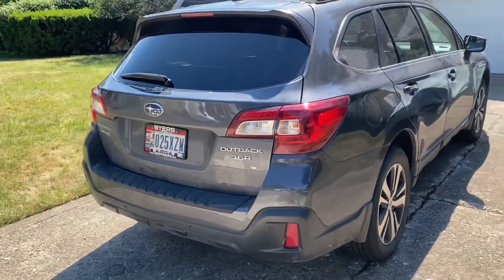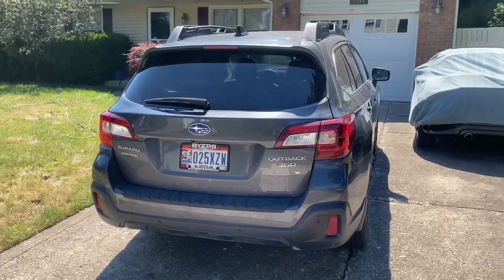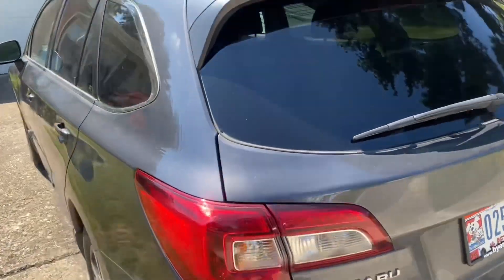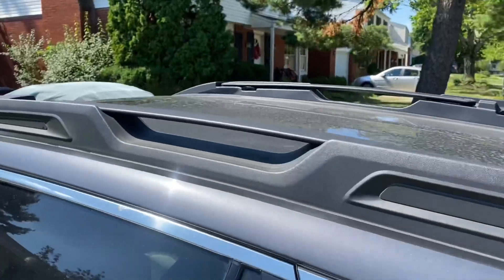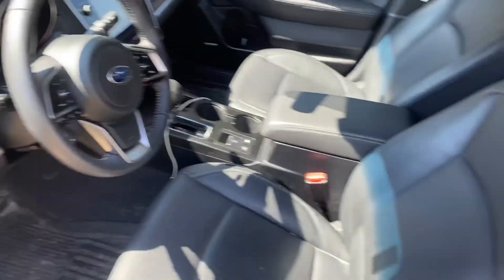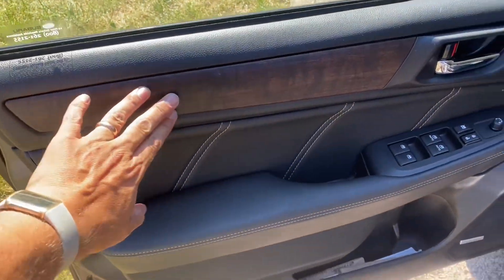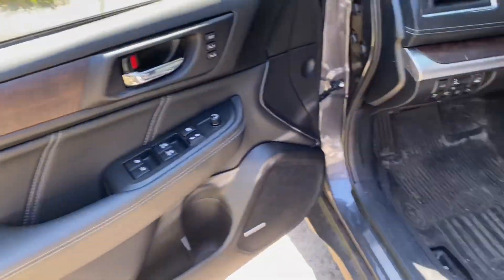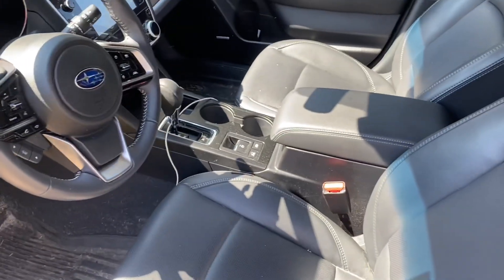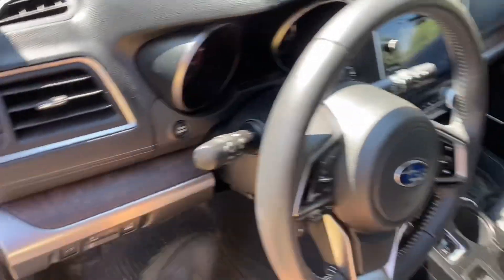Outback 3.6R, all-wheel drive. It is a higher trim package. It does have a big sunroof, leather interior, wood-style door trim, leather door trim, Harman Kardon audio. It's really nice. Really nice car.